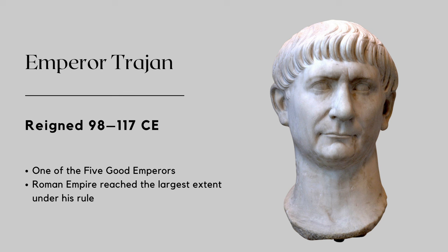Trajan is best known for his military campaigns and for expanding the Roman Empire to its greatest territorial extent. By the end of his reign, the mighty empire stretched from modern-day Britain in the north, Portugal in the west, Egypt in the south, and Mesopotamia in the east. His most famous campaign occurred when he conquered Dacia, which is modern-day Romania, and he also led successful campaigns capturing territories in Armenia and Mesopotamia.